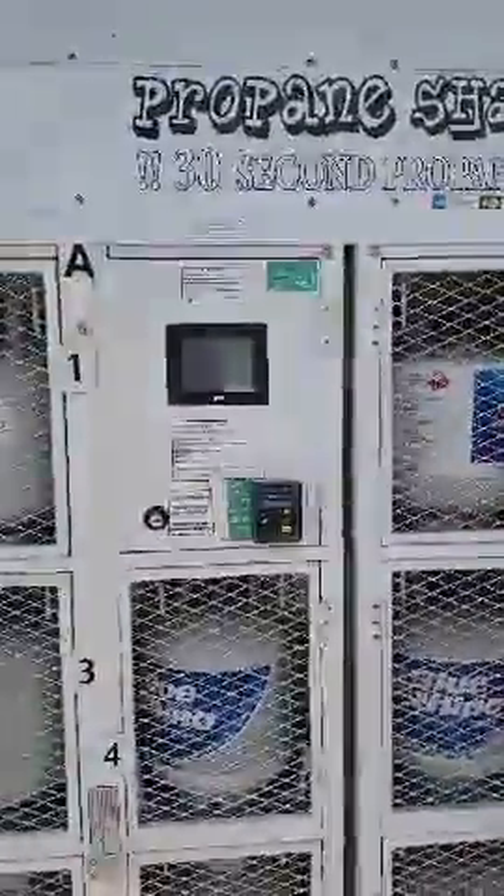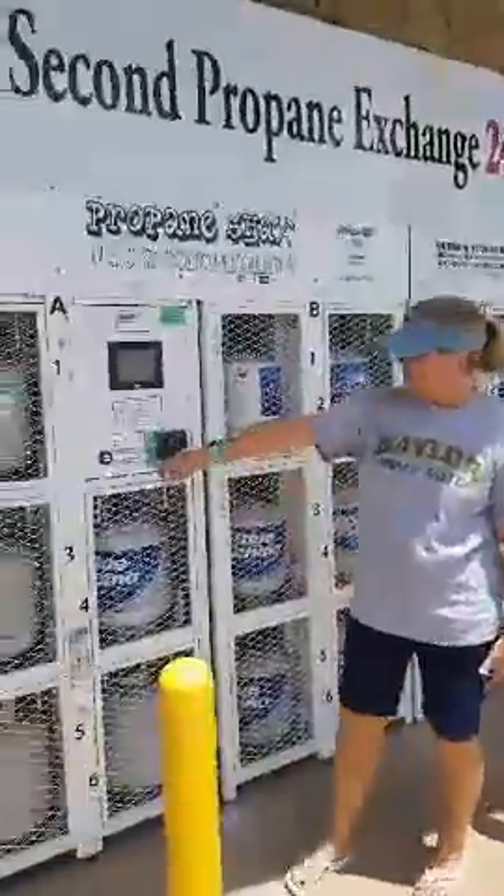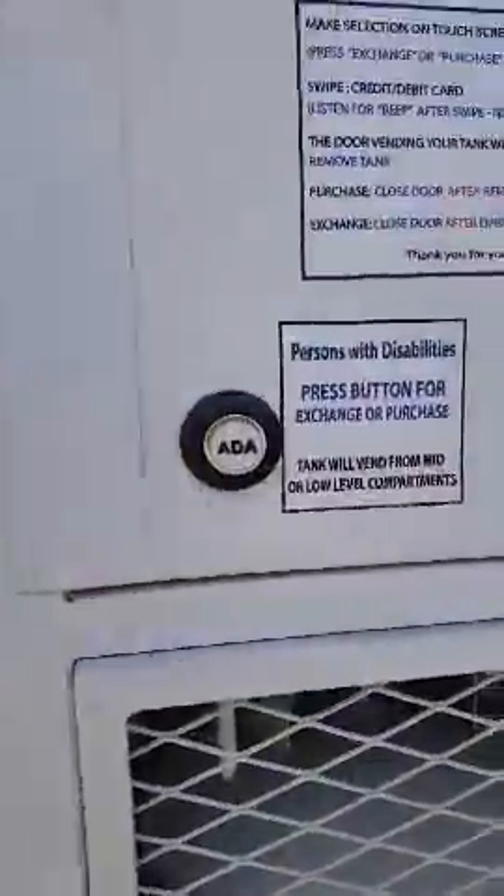30-second exchange, no keys, no waiting. There's also a button here for Americans with Disabilities. If you need a lower-level cage to open up, you just push this button first and it will open one of the cages down at the bottom for you. This is awesome!